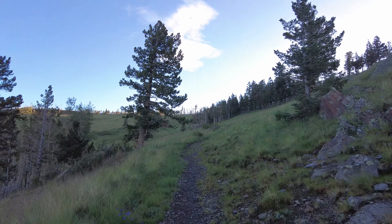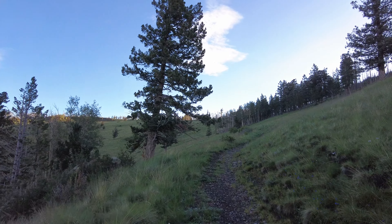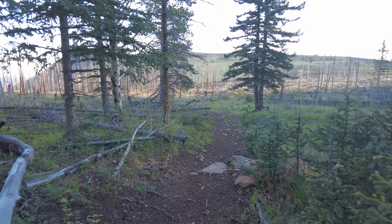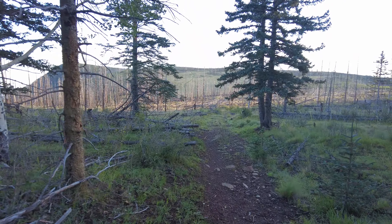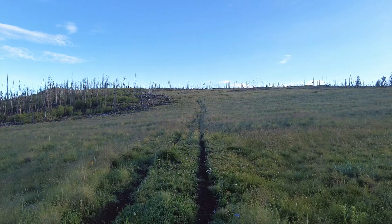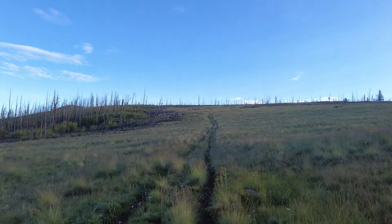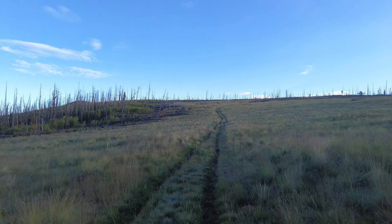I'm over 10,200 feet now, so it shouldn't be more than about 700 feet to the summit. I can see the trail continuing on ahead of me in the field over there. I'm out on the open road now. The sun isn't too high — it's still pretty early, I think it's about 6:15. I'm hoping to be at that lookout tower in about 20 minutes.